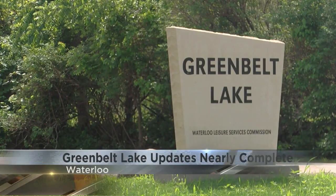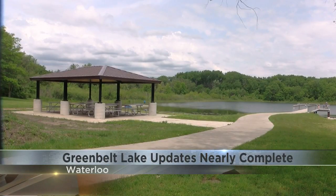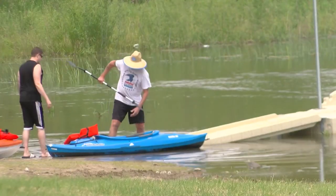Work is nearly complete at Greenbelt Lake in Waterloo. After years of considering making improvements to the lake, a REAP grant from the state of Iowa helped bring the project across the finish line. Todd Deerfield with the city of Waterloo explained why this lake is a good place to invest.